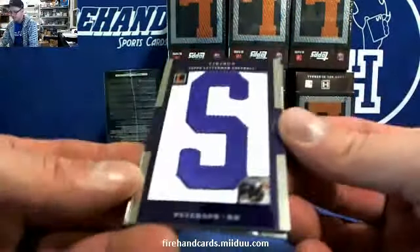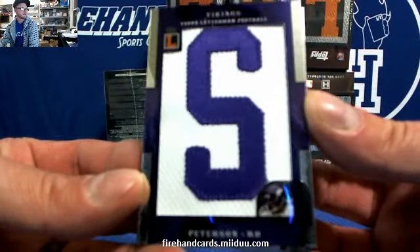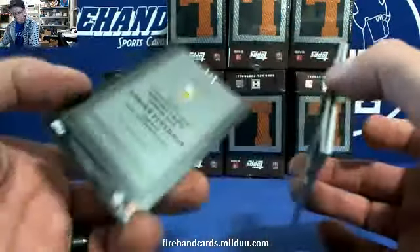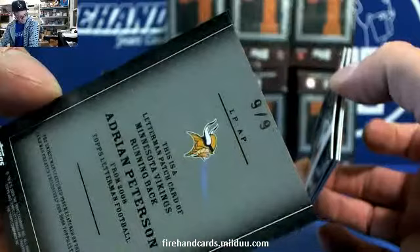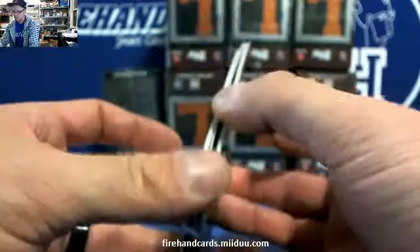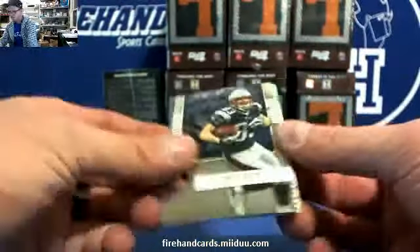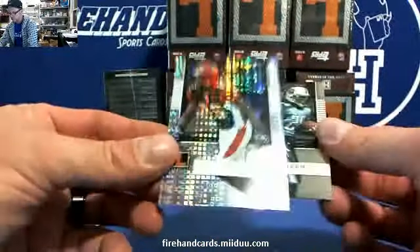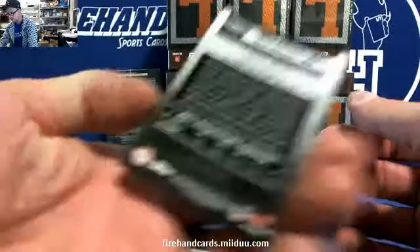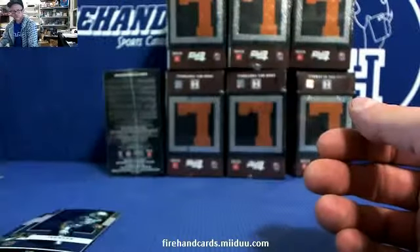Adrian Peterson for the Vikings — this is the manufactured letter S, Vikes, numbered nine out of nine, for Fab Pill 20. Adrian Peterson. Welker. Chad Johnson X-Fractor and a Chris Johnson rookie Titans. The X-Fractors are numbered to 25 — 11 of 25 on Chad Johnson.